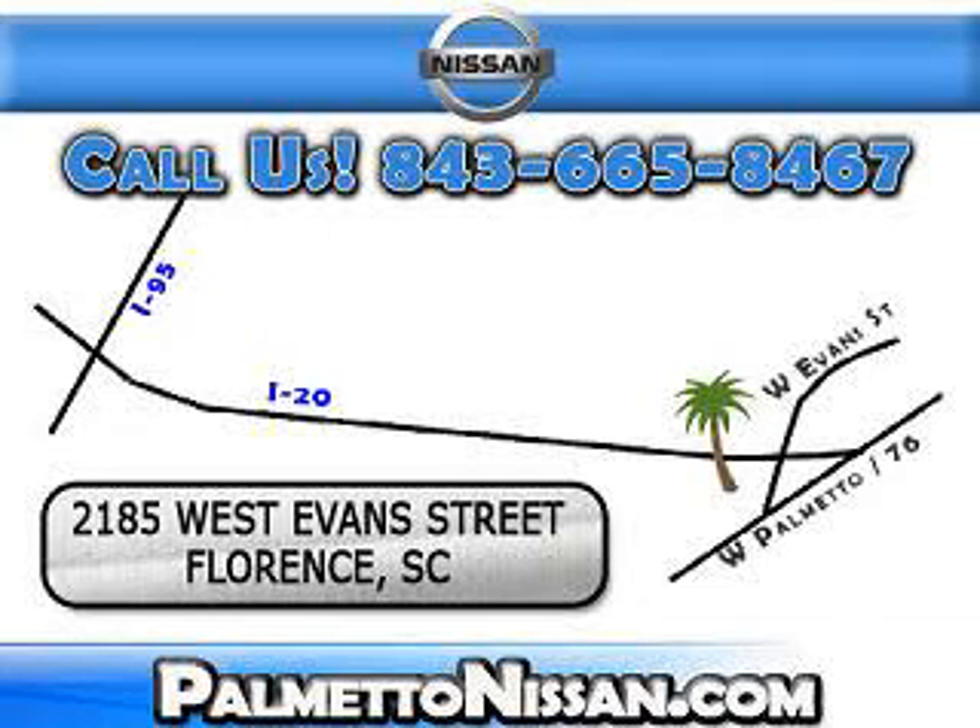Just give us a call and we will be happy to answer vehicle questions, discuss financing, or trade-ins. You can drive away today with a great vehicle from Palmetto Nissan. We are easy to find in Florence at 2185 West Evans Street. Come see us!